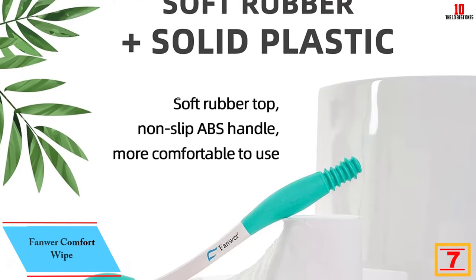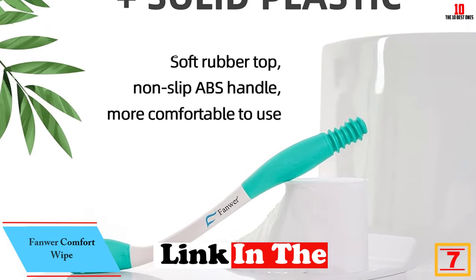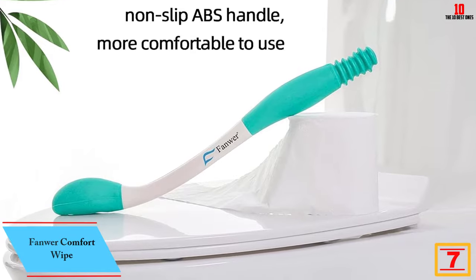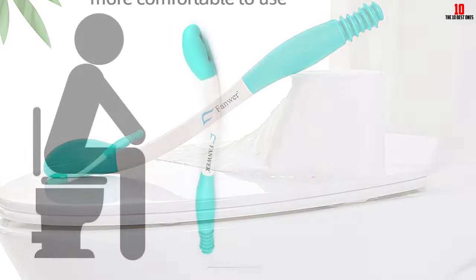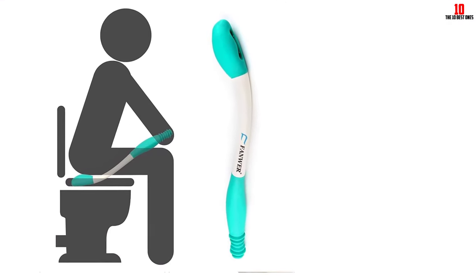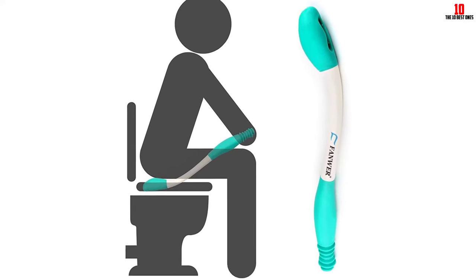At number seven, we have the Fanware Comfort Wipe. The Fanware toilet aids tool is designed to assist individuals who have difficulty bending, turning, and reaching. With an ergonomic design and a 14-inch length, it allows users with limited mobility to be more self-sufficient in and around their homes. Made with durable construction using solid plastic and rubber, it provides long-term strength and comfort.